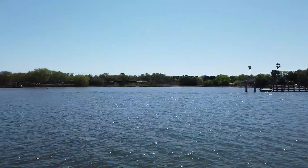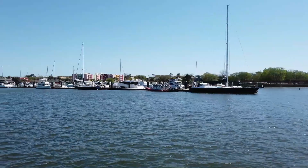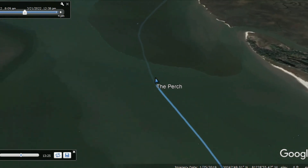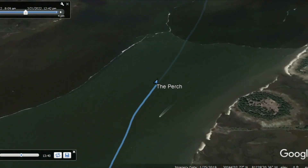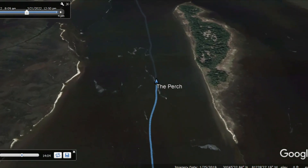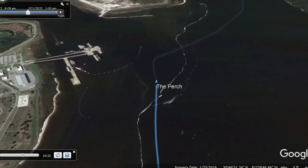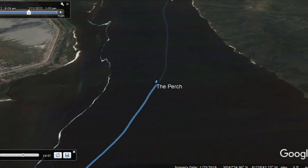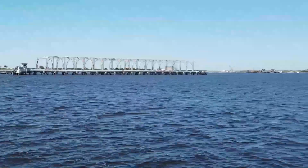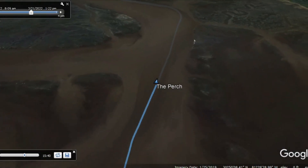Continuing northward, Fernandina Beach was on our starboard side — another looper favorite that lots of people really seem to like. If it were not for our mission to get to Charleston, I would have liked to stop here, but it may be a reason to make another trip to this area after we finish the loop. Shortly past Fernandina Beach is Kings Bay, where there is a naval sub base. The structure you see is actually a degaussing station for the submarines — not something you see every day as you're cruising along the waterway.